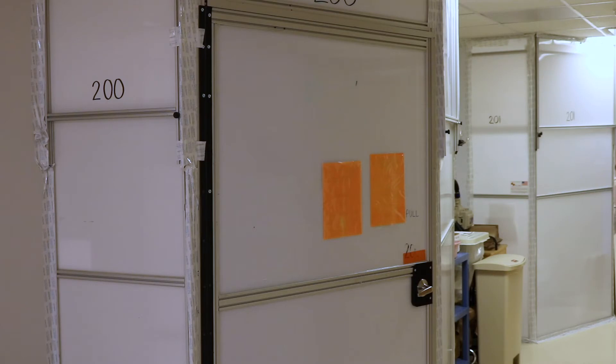So it's really important that we have these negative pressure rooms in order to protect the caregivers, visitors, and anybody that might come near that patient or near that room.